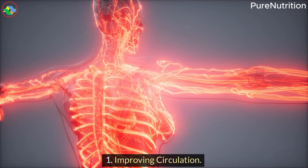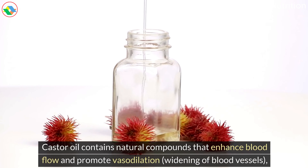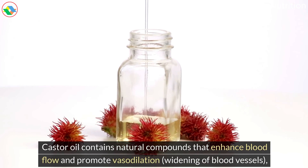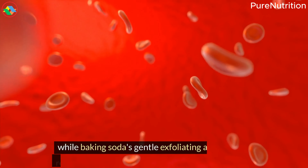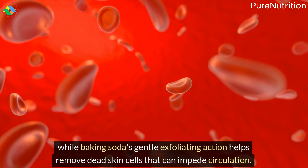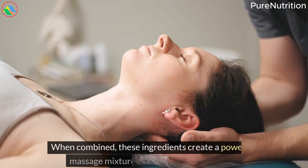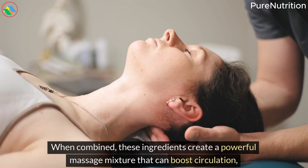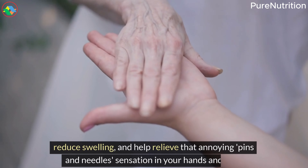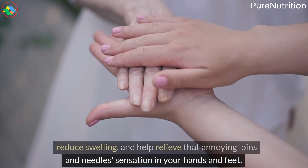3. Improving Circulation. Castor oil contains natural compounds that enhance blood flow and promote vasodilation — widening of blood vessels — while baking soda's gentle exfoliating action helps remove dead skin cells that can impede circulation. When combined, these ingredients create a powerful massage mixture that can boost circulation, reduce swelling, and help relieve that annoying pins-and-needles sensation in your hands and feet.